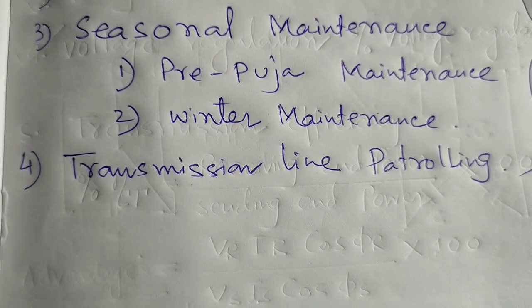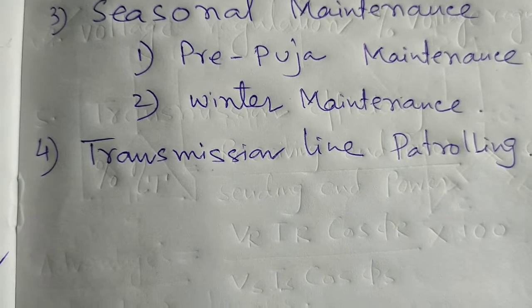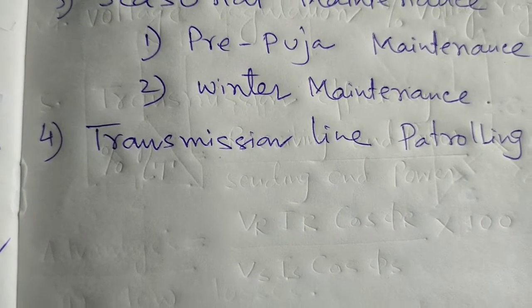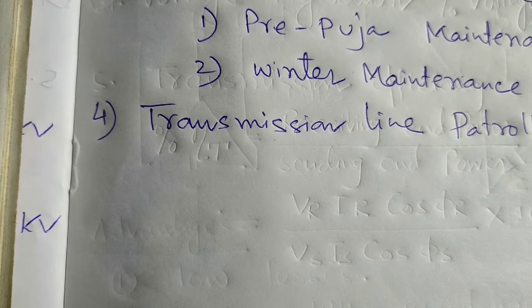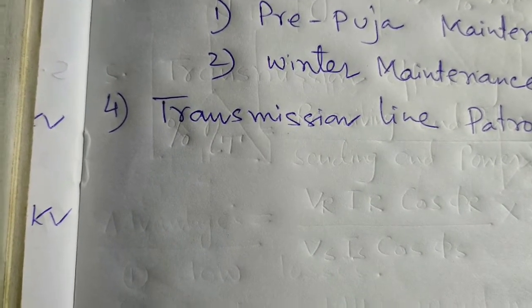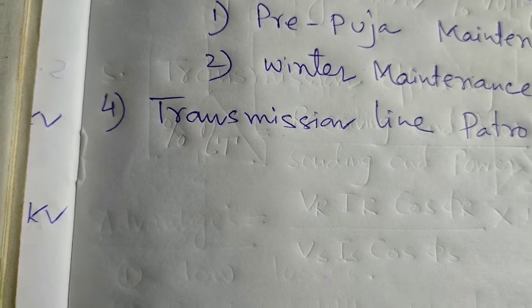We calculate the marker value of the equipment, the tan delta value, the CRM test, and contact resistance test. If any defects or concerns arise in the engineer's mind, the testing teams should be engaged for testing of the transformer.